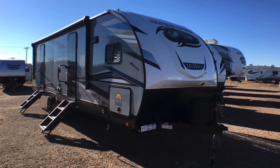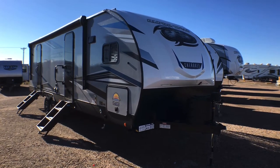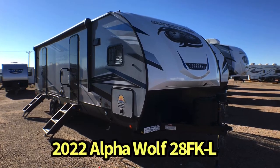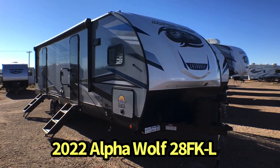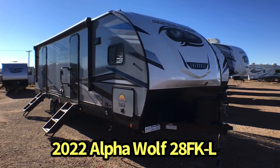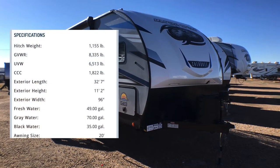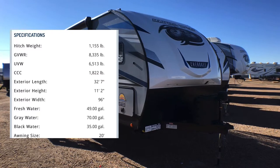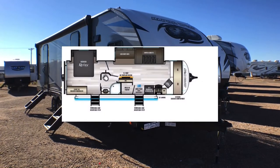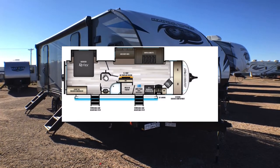Hey guys, this is Cory with Custom RV in Amarillo, Texas. Today it is my absolute pleasure to bring you the very first dealer review of the all-new 2022 Alpha Wolf by Forest River, model 28FK. This particular trailer is a dual slide front kitchen and it comes in about 6,700 pounds and about 32 and a half feet in overall length. We're going to do an interior and exterior walk-around tour today and talk about some of the cool features on this great couples trailer.